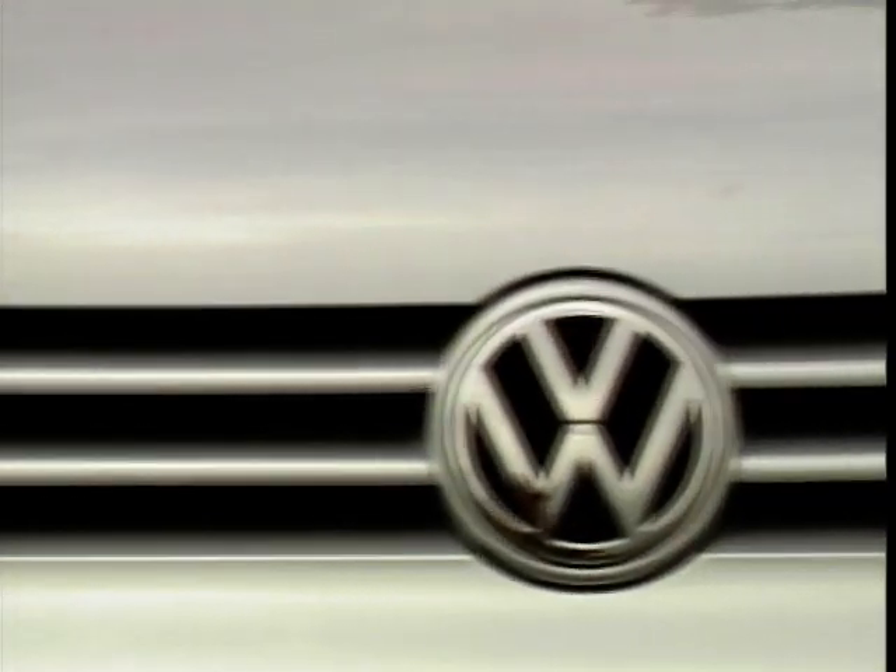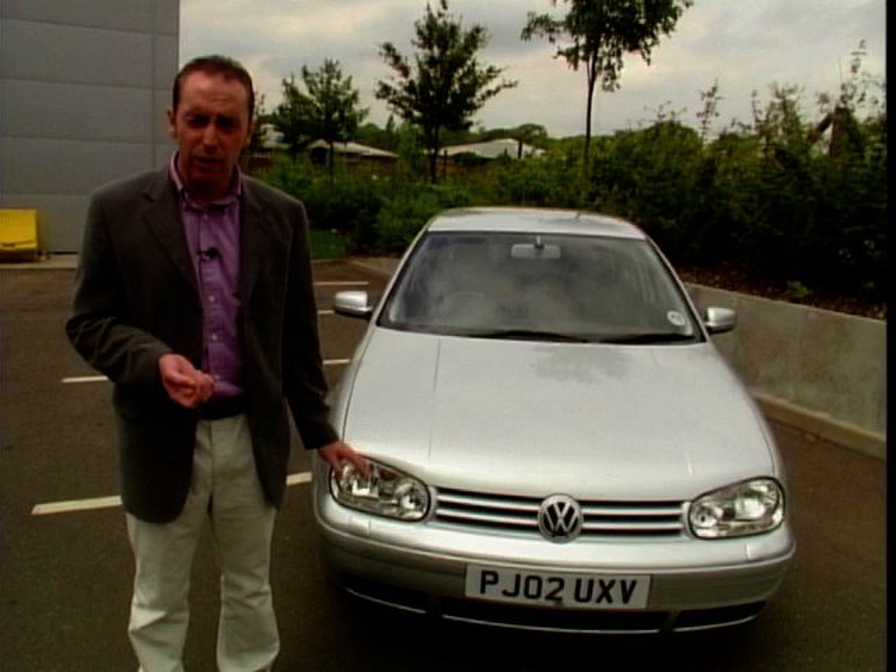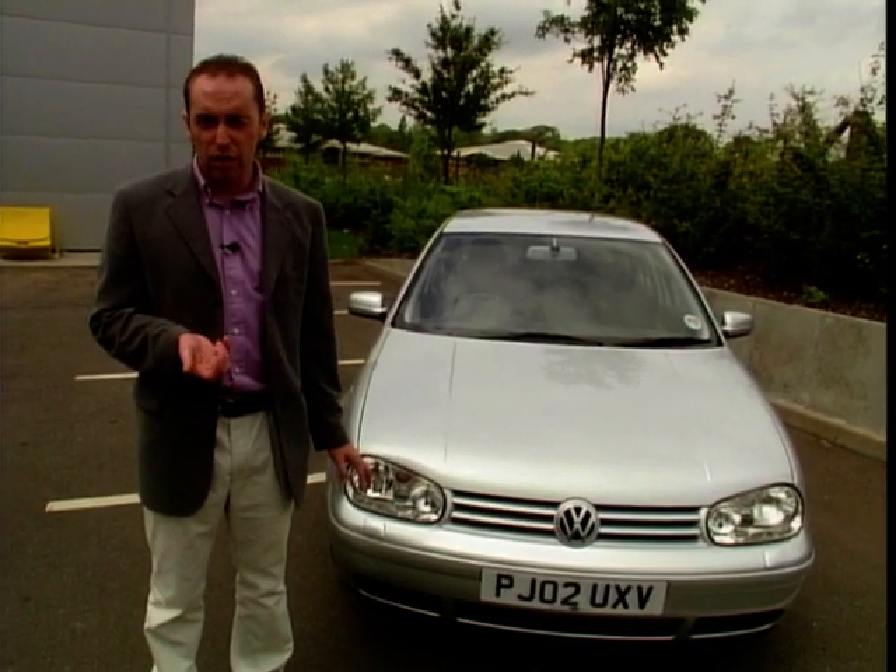Also, if you're going to go for one of these as a company car, the CO2 emissions are very, very low, so you can save yourself a lot on company car tax.